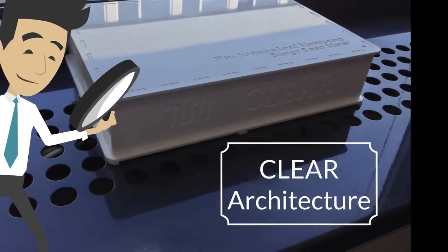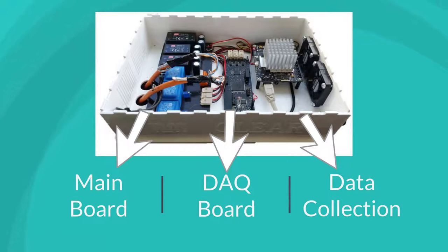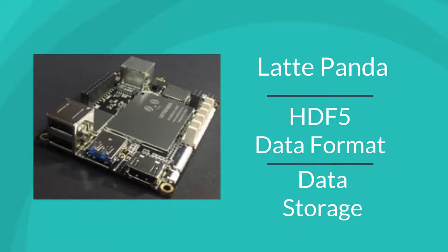Let's look at the CLEAR architecture in detail. It consists of three main modules: the main board, the data acquisition board, and a single-board PC for data collection and storage. The main board consists of power supplies and voltage transformers, and transfers measurement data from current transducers in the electric cabinet to the data acquisition board. The data acquisition board converts simultaneous raw voltage and current measurements for each phase and serially transfers them to the single-board PC. We are using Latte Panda to convert the data into HDF5 format, compress them, and forward them for local or cloud storage.